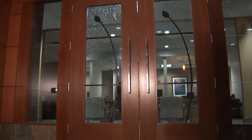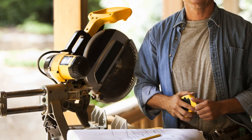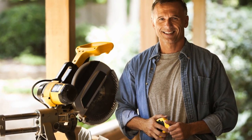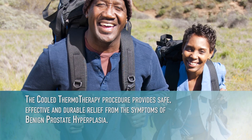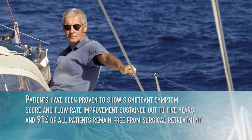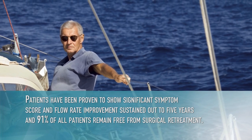Prior to releasing the patient, it is important to explain what to expect for the first few days following treatment. The post-procedure instructions should include the possibility that the patient's symptoms may transiently worsen after the treatment, and include what is considered normal and what requires medical intervention. Remind patients that they should begin to notice improvement within six to twelve weeks of the treatment. In general, the patient should be able to return to normal activities within a few days. The cooled thermotherapy procedure provides safe, effective, and durable relief from the symptoms of benign prostatic hyperplasia. Patients have been proven to show significant symptom score and flow rate improvement sustained out to five years, and 91% of all patients remain free from surgical or other procedure retreatment.